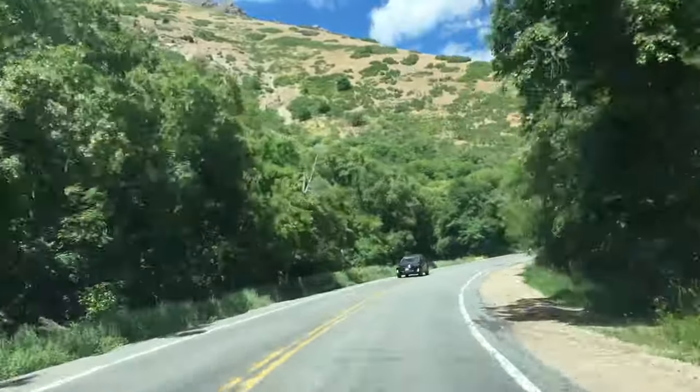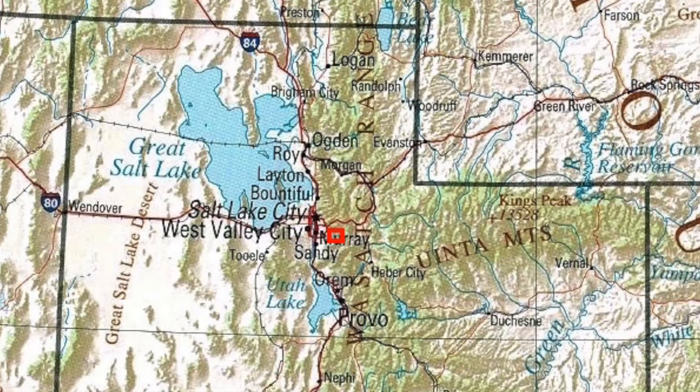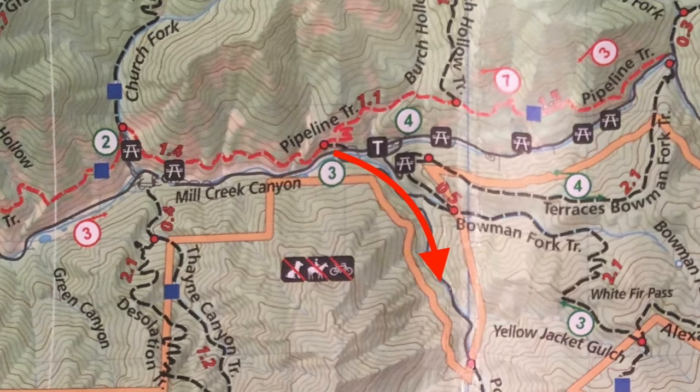Today's June 19th, 2018, just a couple days before summer solstice. So lots of extra daylight, which is a treat as we start in Mill Creek Canyon, eventually getting us to Baker Springs.